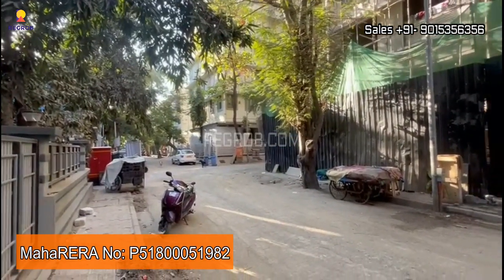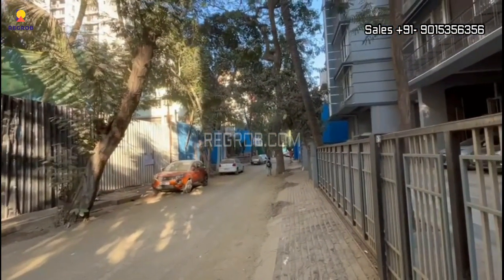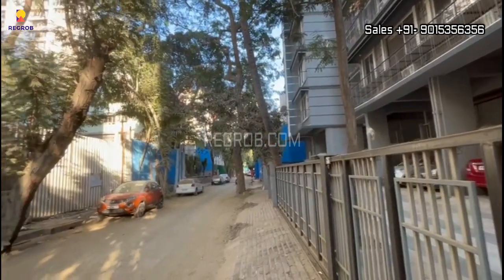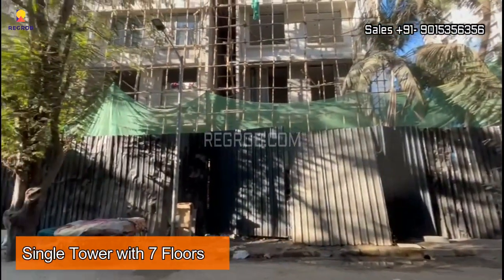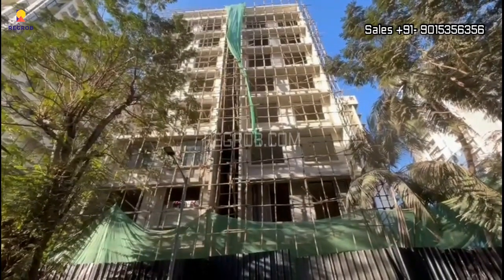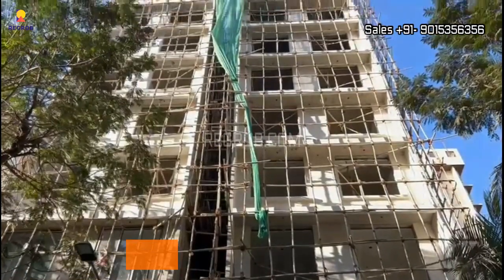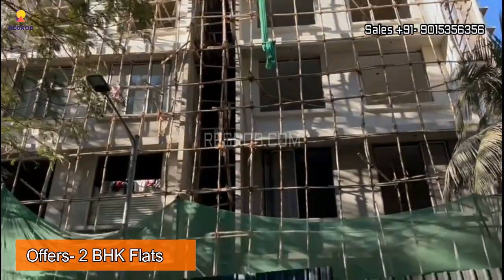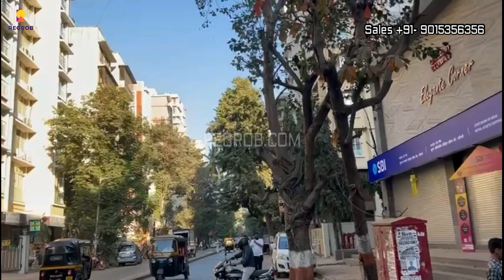This society is RERA approved. It has a single tower with seven floors and there are a total of four flats per floor. It offers smartly designed 2 BHK flats with various modern features and amenities for your comfort.